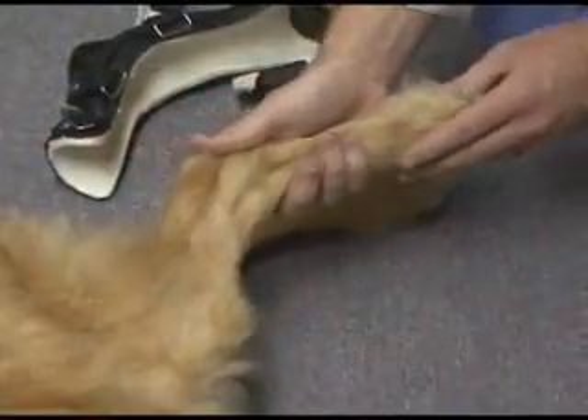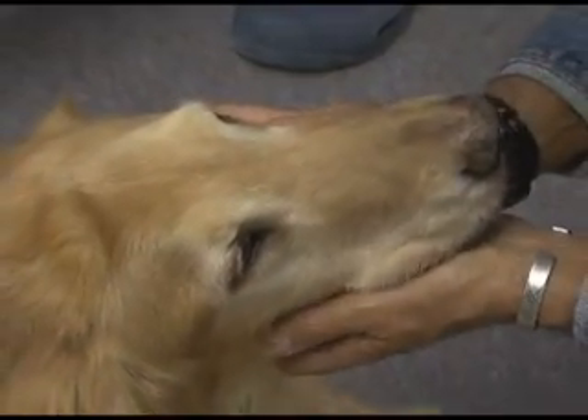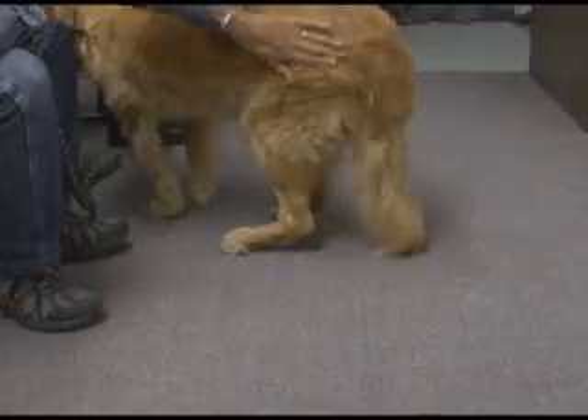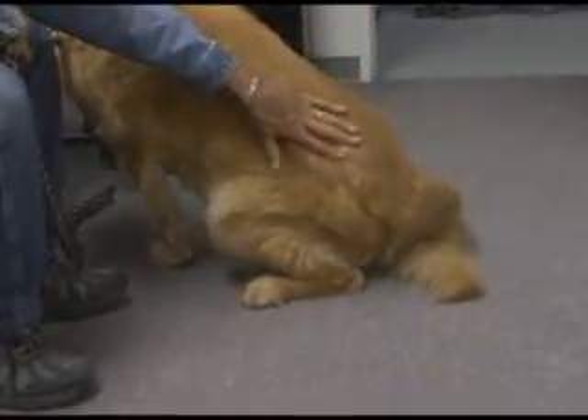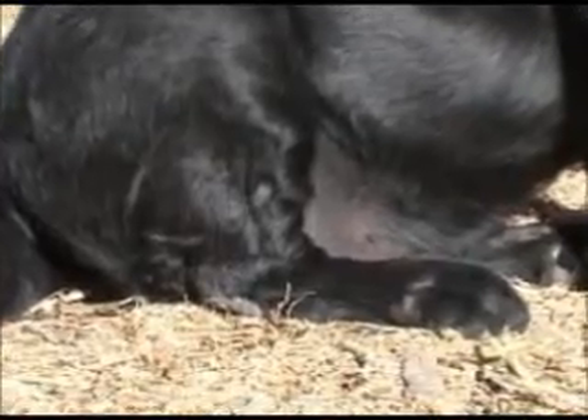Just like us, pets are prone to joint injuries and ligament tears. In some cases, a pet is left in such pain or disability that it might be necessary to consider euthanasia. Otis, a Labrador retriever, ruptured the Achilles tendon.